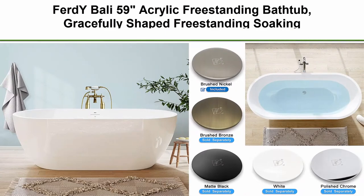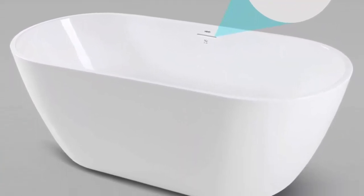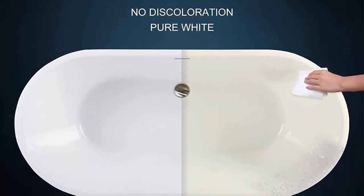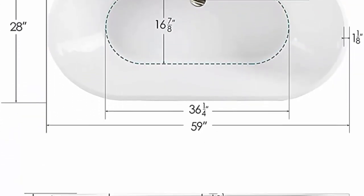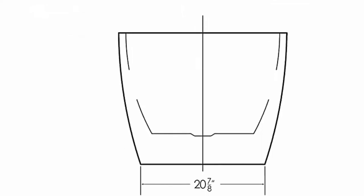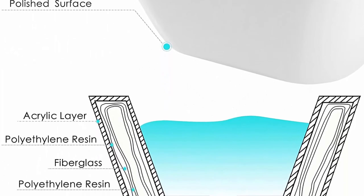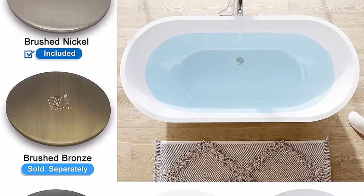Top 6: Ferd Y Bali 59 inch Acrylic Freestanding Bathtub, Gracefully Shaped Freestanding Soaking Bathtub with Brushed Nickel Drain and Minimalist Linear Design Overflow, Glossy White, CUPC Certified. The Ferd Y Bali Freestanding Bathtub offers gracefully sculpted curves that cradle your body as you settle in for a deep and restorative soak. The cast resin material allows for dynamic curvatures and crisp, hand finishing details rich with character. Ferd Y Gloss Cast Resin is lightweight and easy to clean, with a high gloss finish guaranteed to last for years. With a 59 inch length and 15 inch soaking depth, the sloped lumbar support offers extra comfort while bathing.